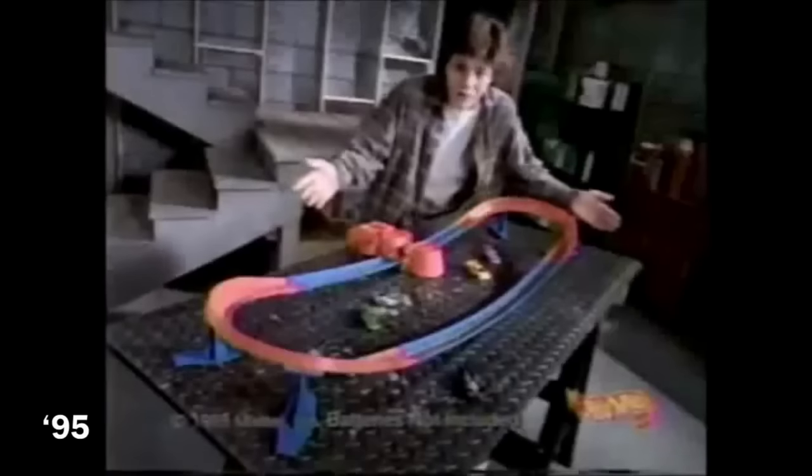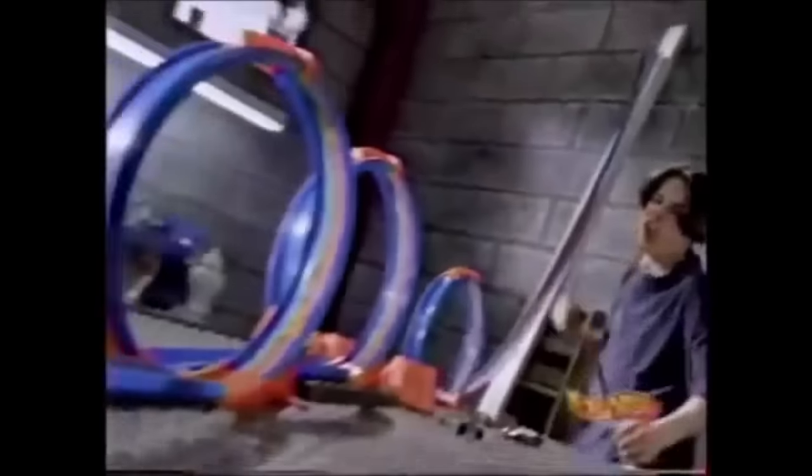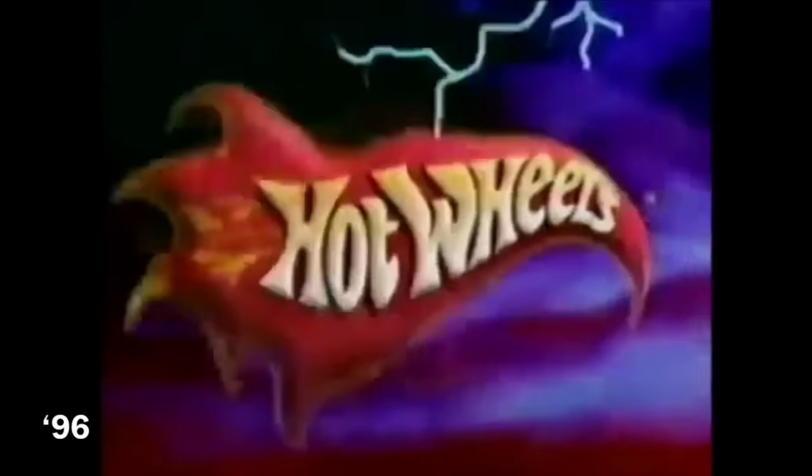What you got? The Hot Wheels Starter Set. Watch this — Hot Wheels Loop Pack. You can add three loop packs, it makes a triple loop. Yeah! Awesome! With the new Hot Wheels Track Packs, you can build any set you want. Cars and sets sold separately.